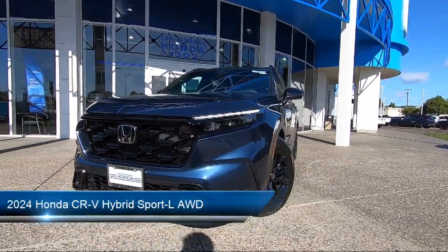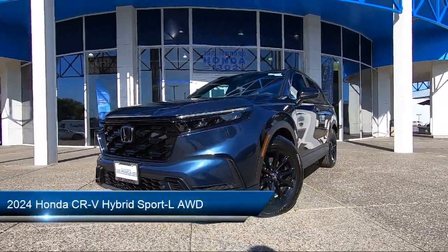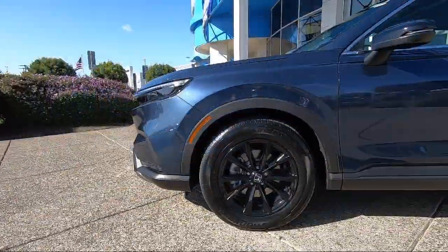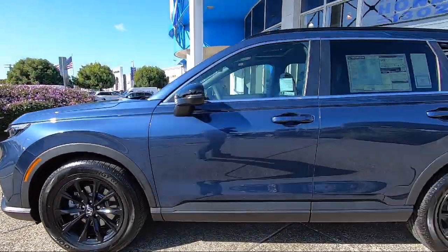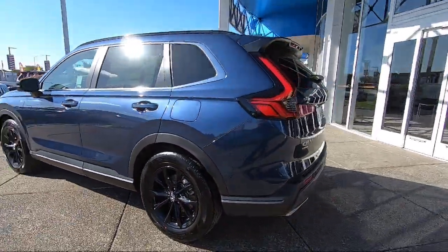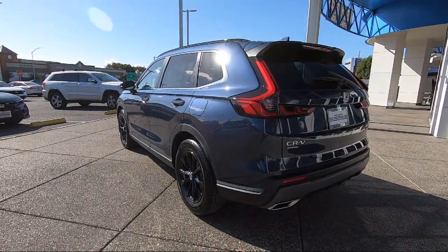It comes equipped with smart device integration, MP3 player, lane keep assist, HD radio, LED headlights, rear side airbag, privacy glass, front collision mitigation, lane departure warning, and climate control.